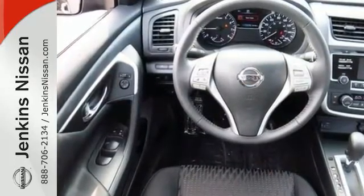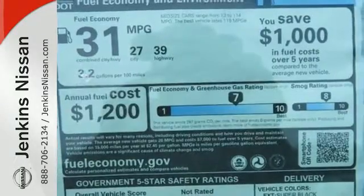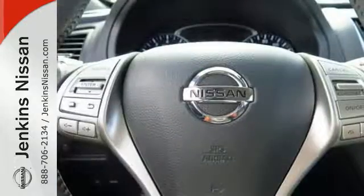The serene cabin is both spacious and well appointed with great features like steering wheel audio controls, split fold-down rear seat backs, and Bluetooth. Feel safer on the road with vehicle dynamic control featuring traction control, plus a tire pressure monitoring system and advanced airbags.